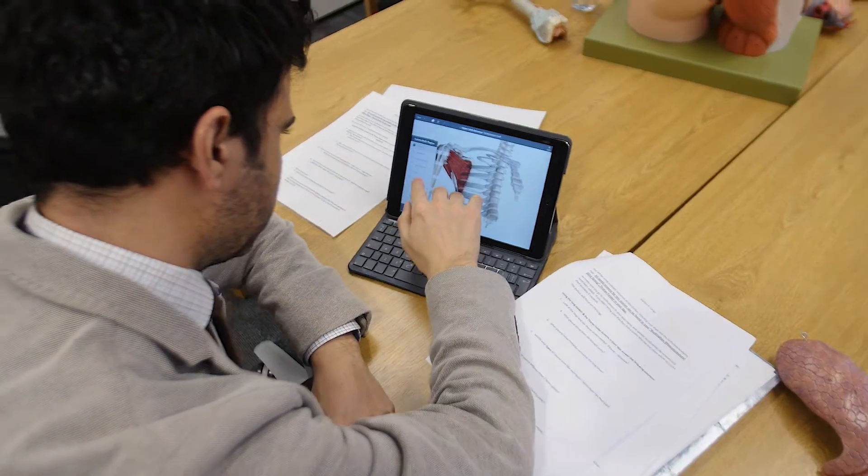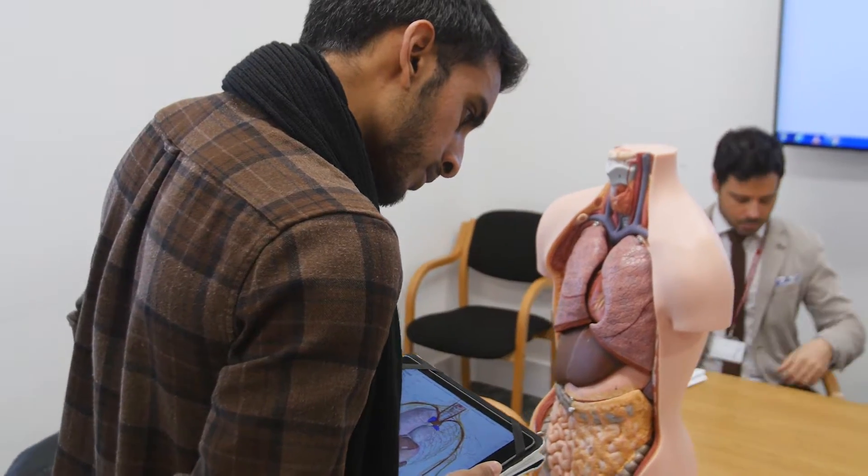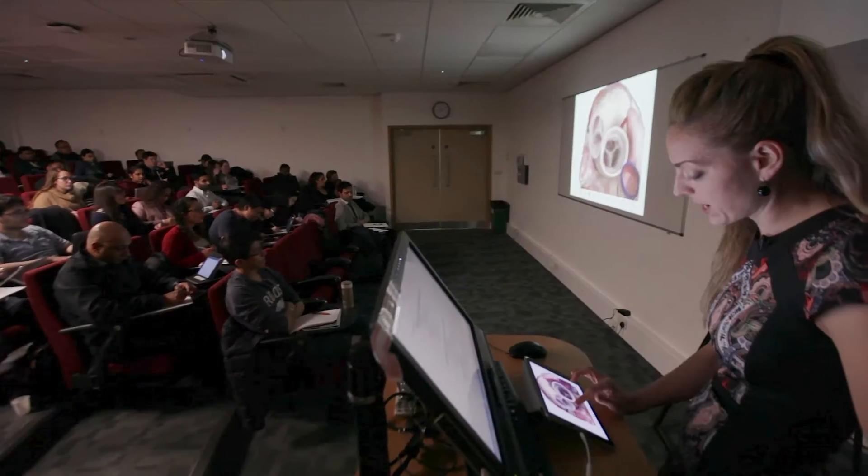It's way better than just getting a bunch of information and memorizing it from a book. In order to understand it, you need to be able to see it, so Complete Anatomy enables you to do that. When you think about what products have been out there, Complete Anatomy is revolutionary.